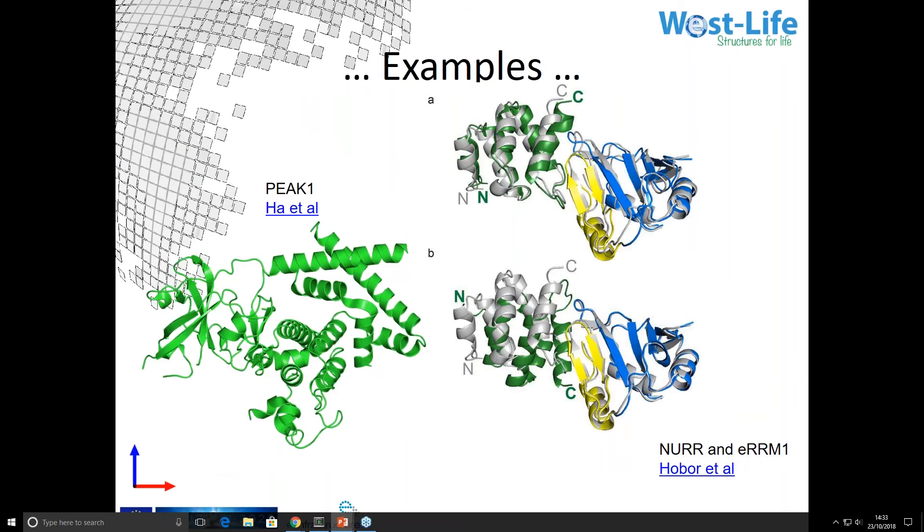Here are a couple of structures which credit Westlife processing services in the papers that published them. On the left is pseudopoisum-enriched atypical kinase 1, which showed a similarity to the Parkinson's disease-related kinase PINK1 for the first time. The structures on the right were docked with HADDOCK, a service supported by Westlife — a protein called Syncrip, where the N-terminal domain was identified as a sequence-specific RNA binding domain.